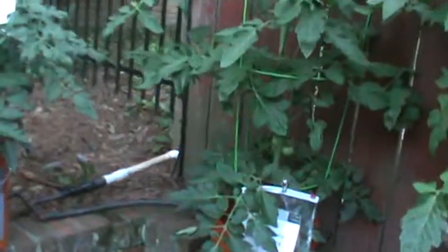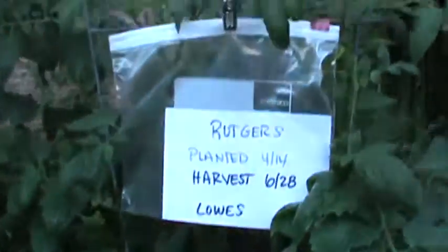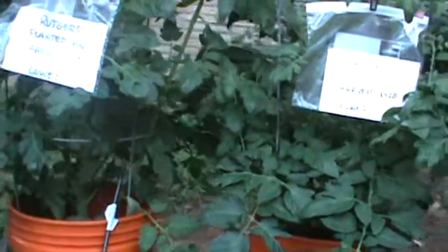Here's one that I got from Lowe's, and it is barely even out of the cage yet with no fruit. Whereas the ones I got from Pike's Nursery both have fruit on them. The Lowe's ones have a lot of greenery and nice thick stems, but no fruit.